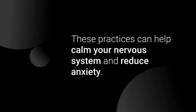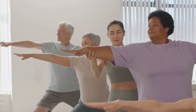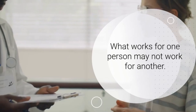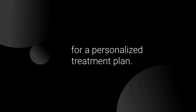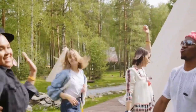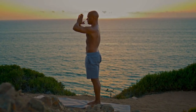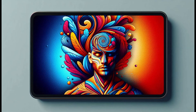These practices can help calm your nervous system and reduce anxiety. Remember, everyone's experience with vertigo and Meniere's disease is unique — what works for one person may not work for another. It's essential to consult with a healthcare professional for a personalized treatment plan. Taking control of vertigo and Meniere's disease is a journey, not a destination. With patience, persistence, and the right strategies, you can significantly improve your quality of life. You're not alone in this — share your experiences, tips, and questions in the comments below. Let's support each other on this path to recovery.